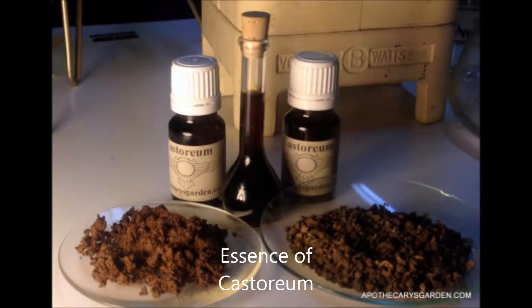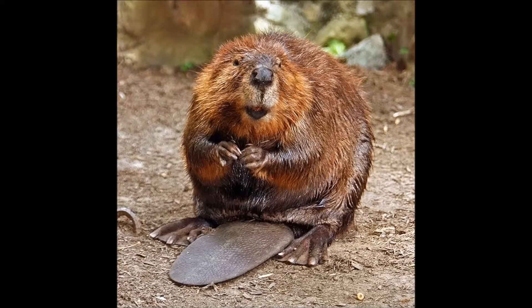Hello, today I am going to talk about an essential fragrance that can be acquired from the beaver castor. Although the beaver is not exactly sexy in appearance, their castor glands are an important ingredient for many perfumers.